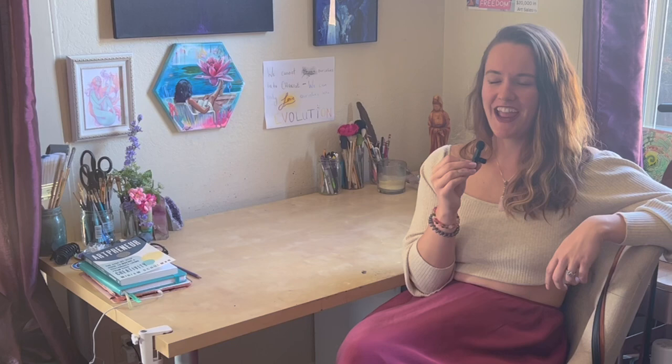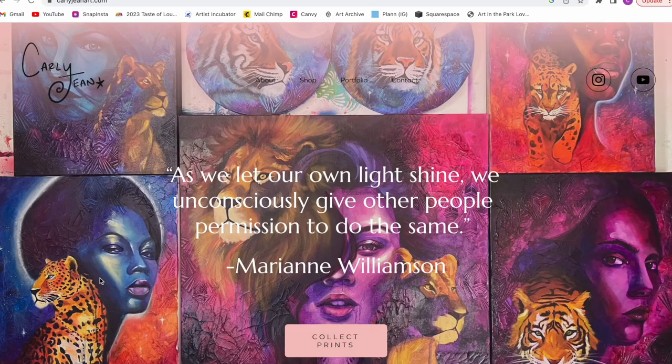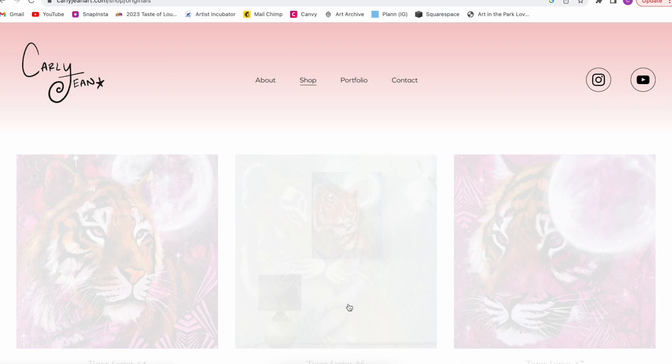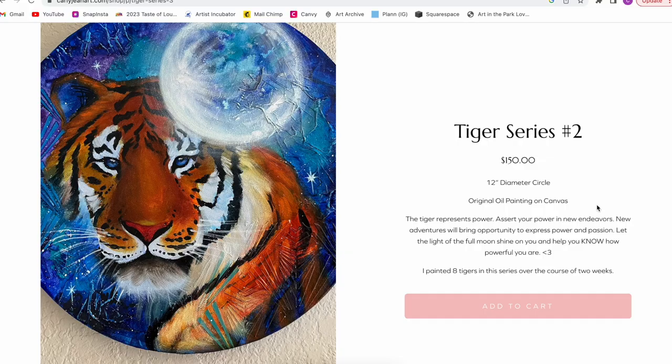I hope you enjoyed looking at my portfolio and hearing about all the inspirations behind this series. If you're interested in buying any of these pieces or prints, definitely check out my website — I have all my originals and prints for sale on there. They're really magical to look at in person. I'm so proud and excited to share them with the world, and I hope you can find a little bit of magic in them as well. Bye, guys!